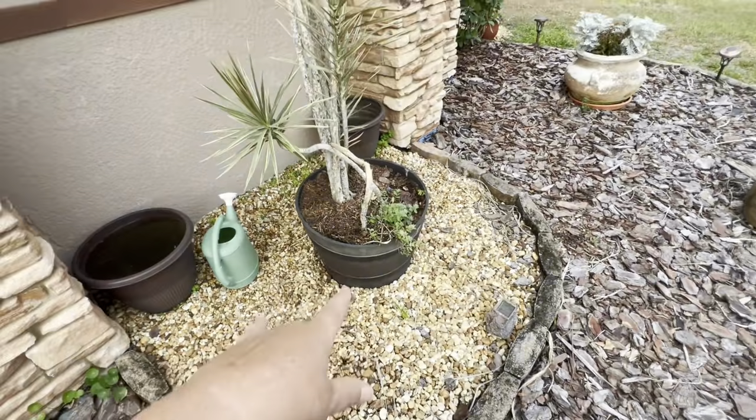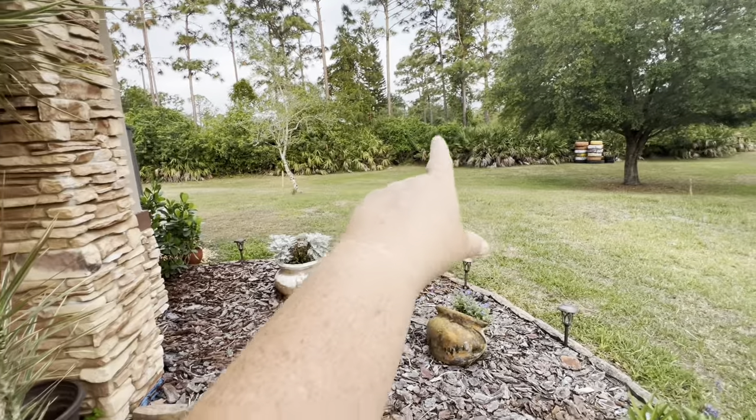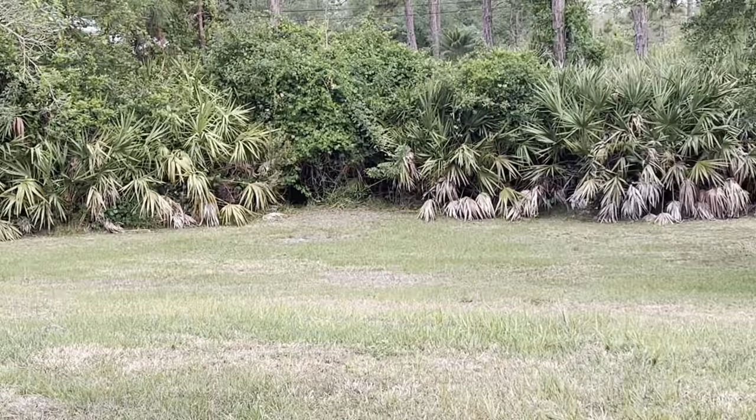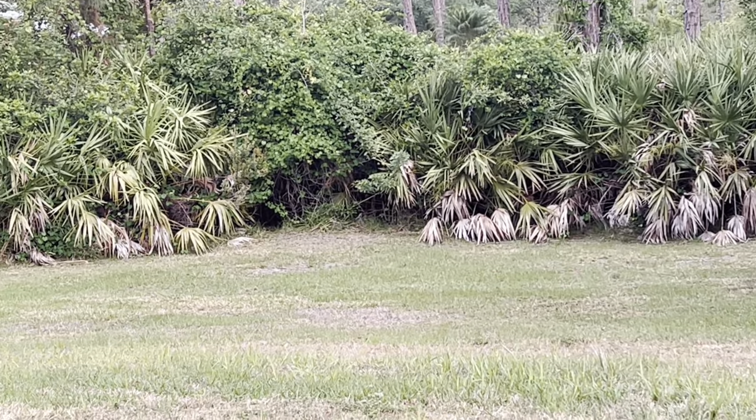I put some morning glory in here — that's not doing too great. Hubby is going to take it out of the pot and put it over there in this spot. This spot here was where Calvin and Hobbes would play — when we used to let the cats out.